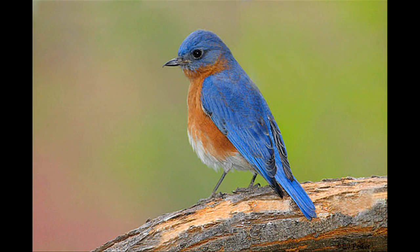Hi, my name is Andy Wood. I'm Education Director for Audubon, North Carolina. And I'm here to talk about how do bluebirds catch their prey?